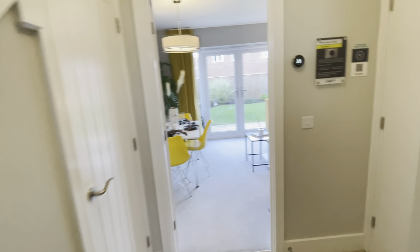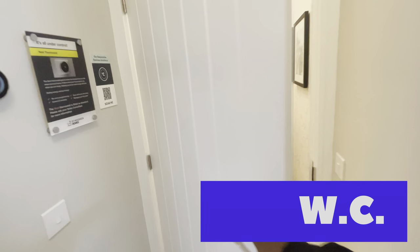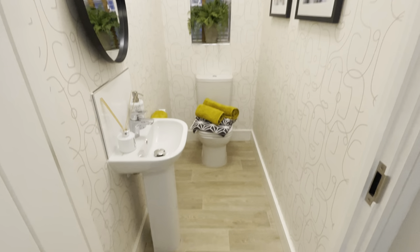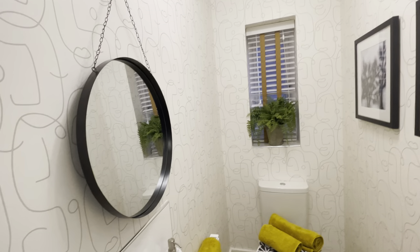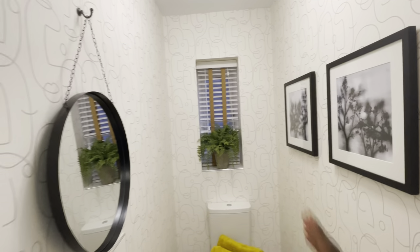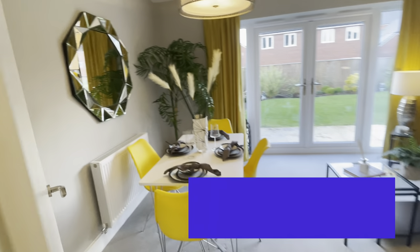As we exit the kitchen we come into the hallway, and I'm going to assume this is the bathroom here to my right. Let's have a look — fairly large WC. Shout out in the comments if you know what WC means. Fairly large, I like it — decent wallpaper, decent design in here, not in-your-face shocking in terms of decor.